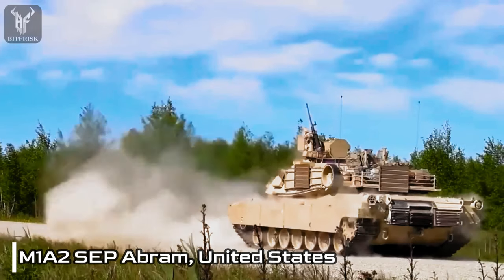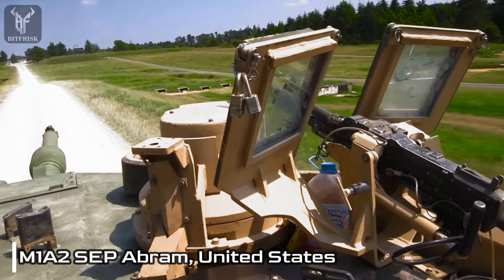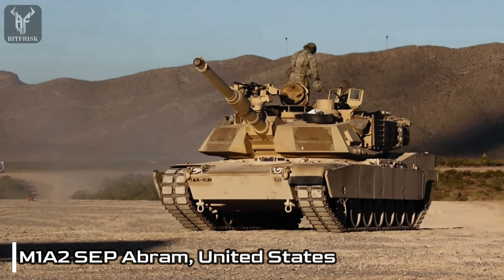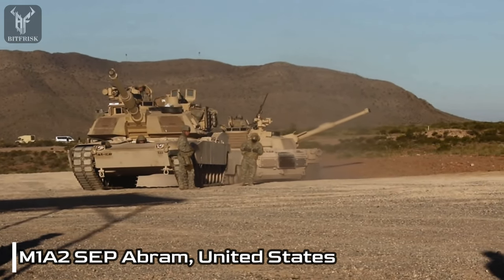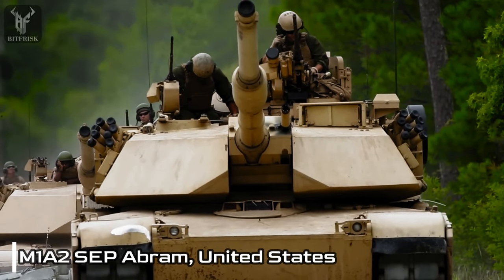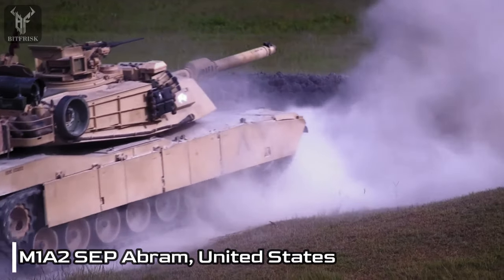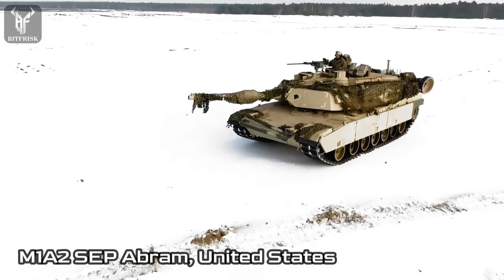The tank's state-of-the-art fire control system comprises a thermal sight, laser rangefinder, and ballistic computer, empowering the crew with unparalleled target acquisition and engagement capabilities. With precise accuracy and high-resolution imagery, the M1A2SEP Abrams can effectively engage targets at extended ranges, even in challenging environmental conditions. The tank incorporates an active protection system that swiftly intercepts and neutralizes incoming projectiles, reinforcing its defensive capabilities and maximizing crew survivability.